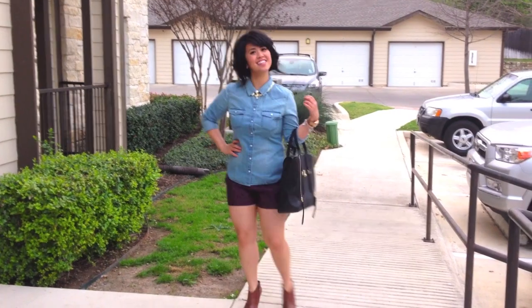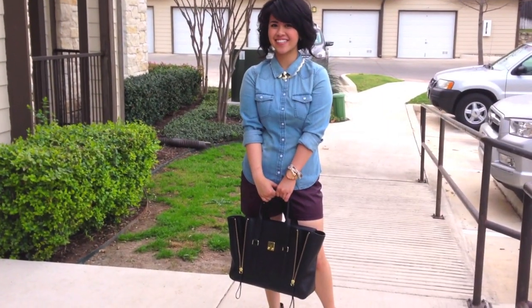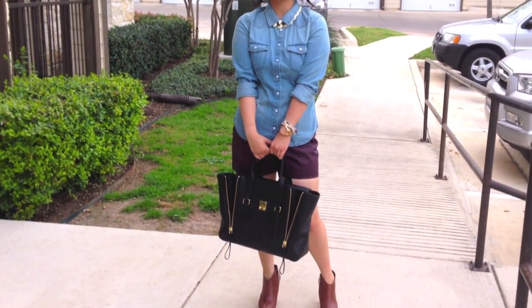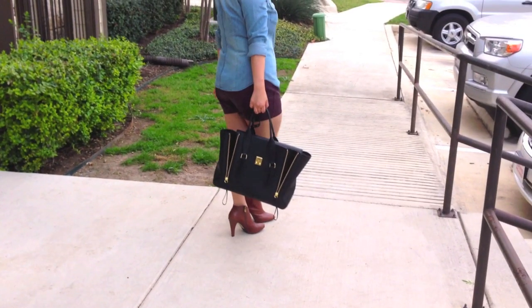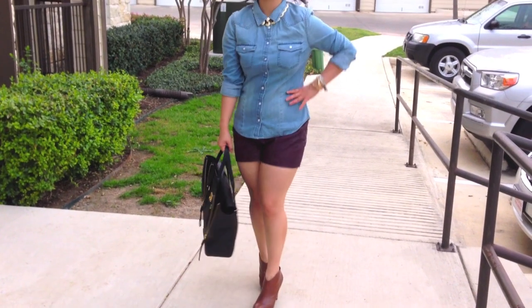This is a fun look for going out all day. I paired faux leather shorts with a denim top, keeping the length appropriate for the season since everything is short, but the fabric is thicker which will keep you warm.